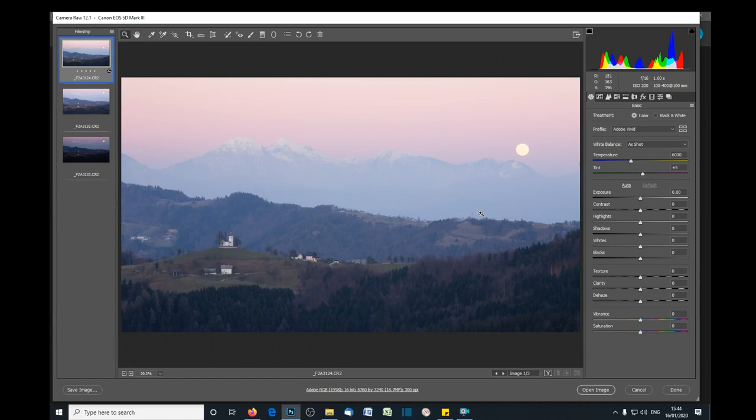Hi everyone and welcome to another of my videos. My name is Ian Middleton, I'm a travel and landscape photographer. You can find me on my website at ianmiddletonphotography.com or on Facebook and Instagram at Ian Middleton Photography.